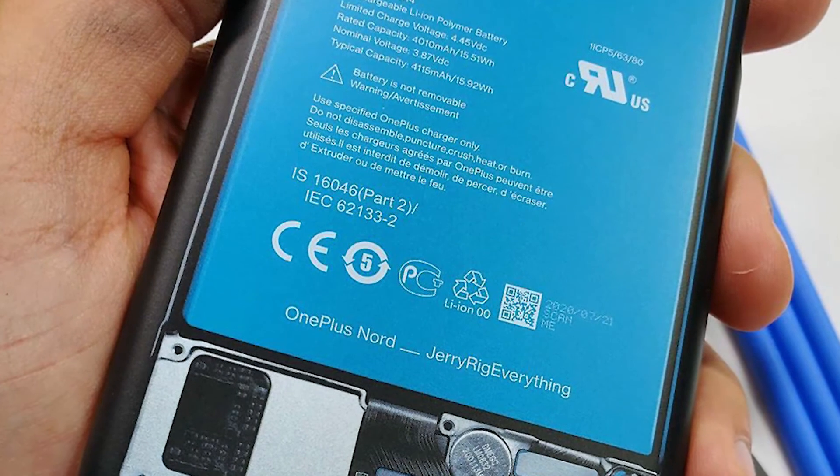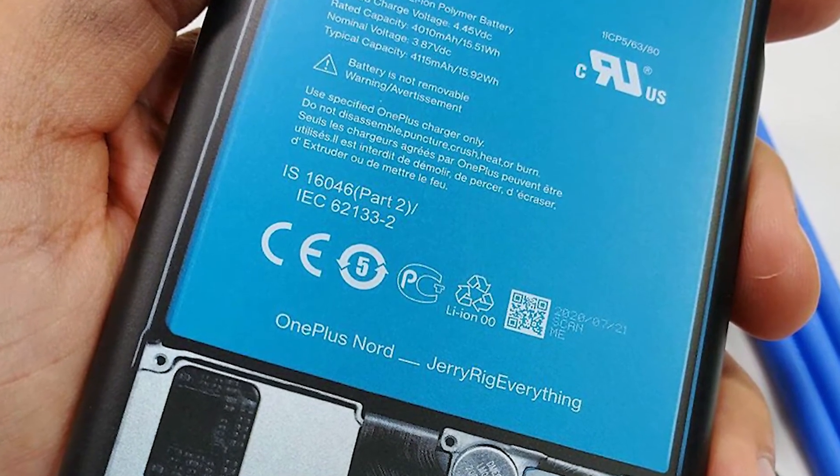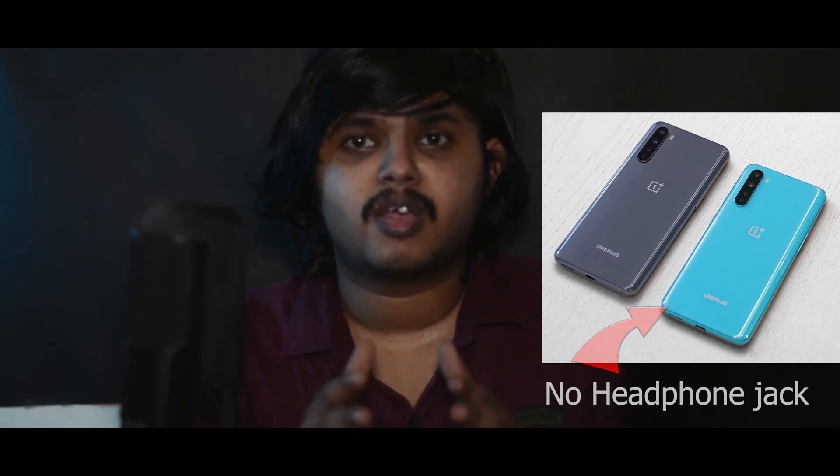OnePlus has collaborated with a teardown partner to do a teardown of OnePlus Nord. From this Instagram post, you can clearly see the battery capacity of OnePlus Nord. The OnePlus Nord will get a 4115mAh battery with 30W warp charging support. OnePlus co-founder Carl Pei has confirmed that OnePlus Nord will skip the headphone jack, and you will also not have IP protection on OnePlus Nord.